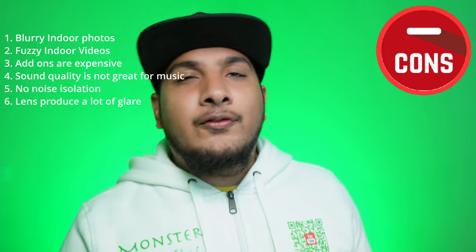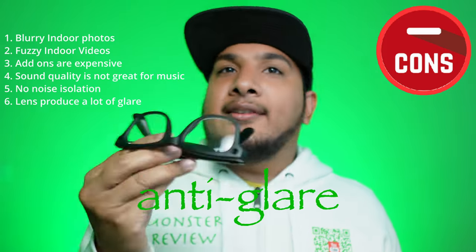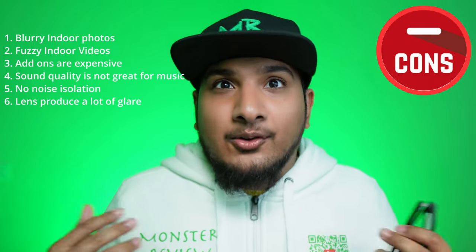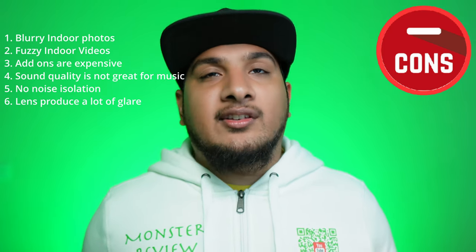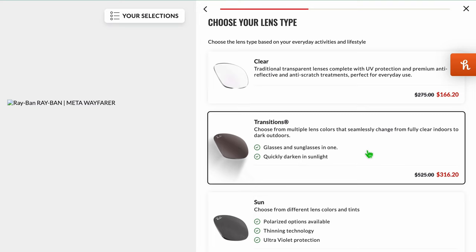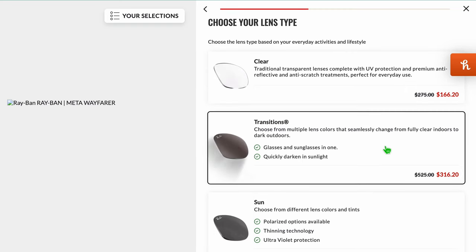Number six: the lens has a lot of glare. With a non-prescription clear lens, they don't offer any anti-glare coating. If you're sensitive to light, that can cause headaches. Anti-glare coating is only available if you get prescription lenses on these glasses.